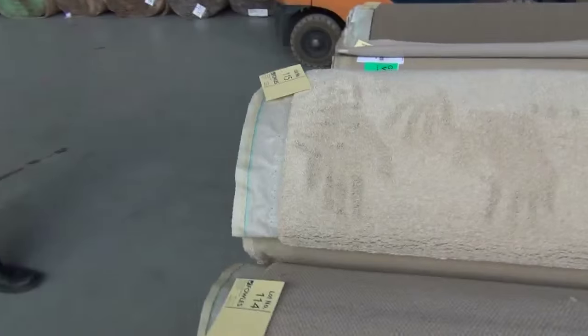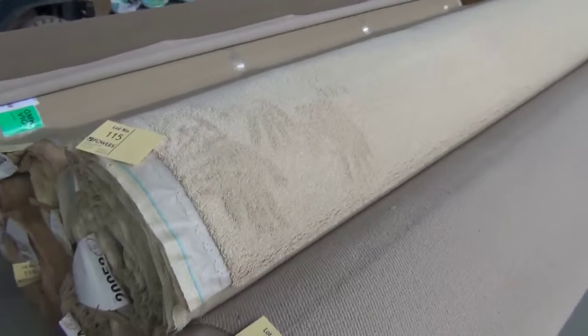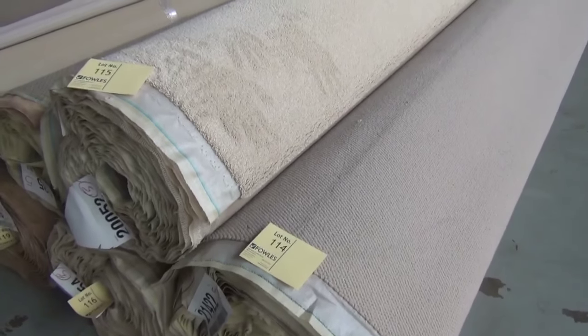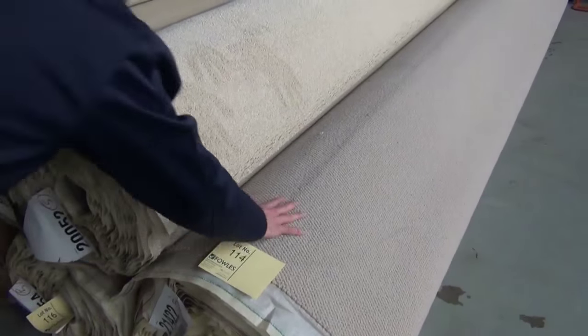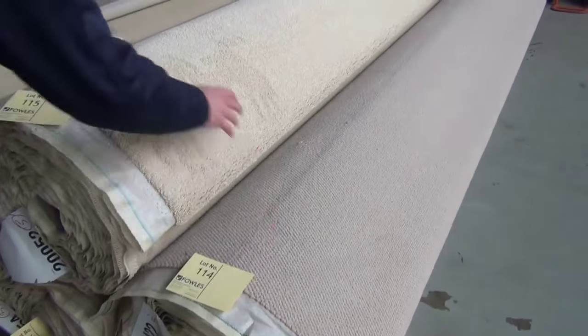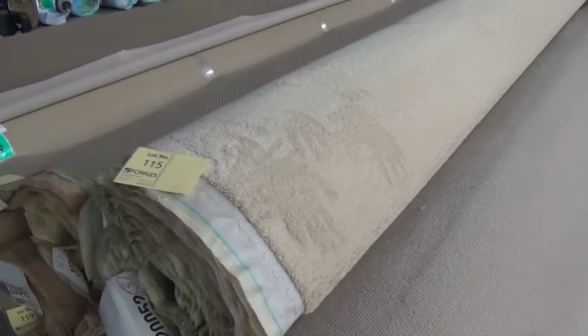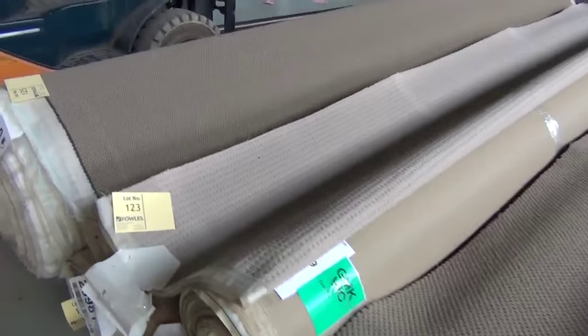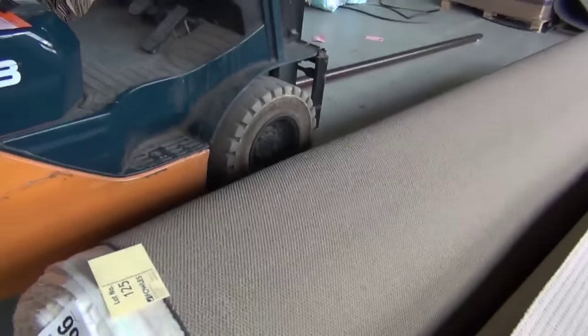Now let's have a look — even bigger rolls into the larger slices now. 30 lineal meters on the end, lot 114 — a beautiful natural colored, kind of a Berber look, but it's a loop pattern loop pile. Moving through — heaps and heaps of rolls, beautiful colors as well. Check your catalogues and that'll tell you what each one is and how long the roll is.